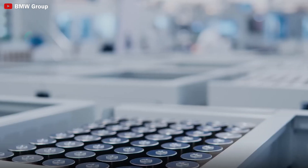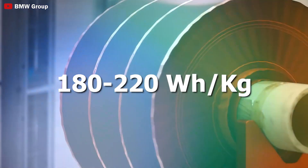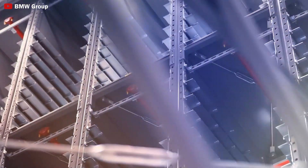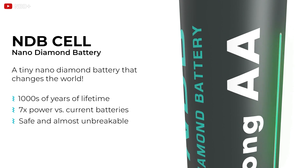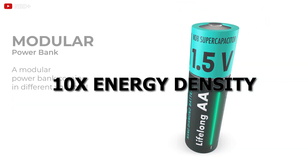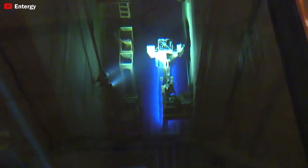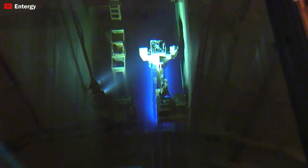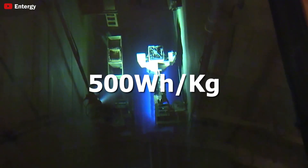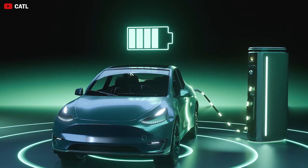Currently, NCM batteries boast energy densities ranging from 180 to 220 watt-hours per kilogram. However, nano-diamond batteries are estimated to offer an energy density up to 10 times higher than traditional lithium-ion batteries. Although the company has not disclosed the specific energy density yet, it is estimated to be around 500 watt-hours per kilogram, with the potential to optimize cost and weight for electric vehicles.